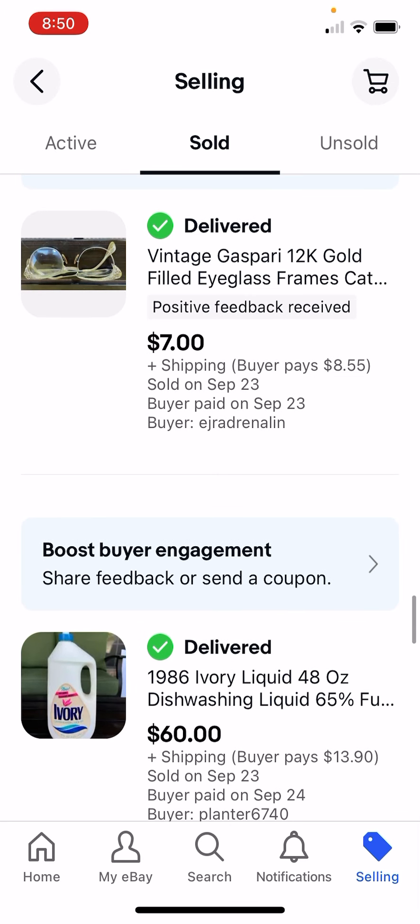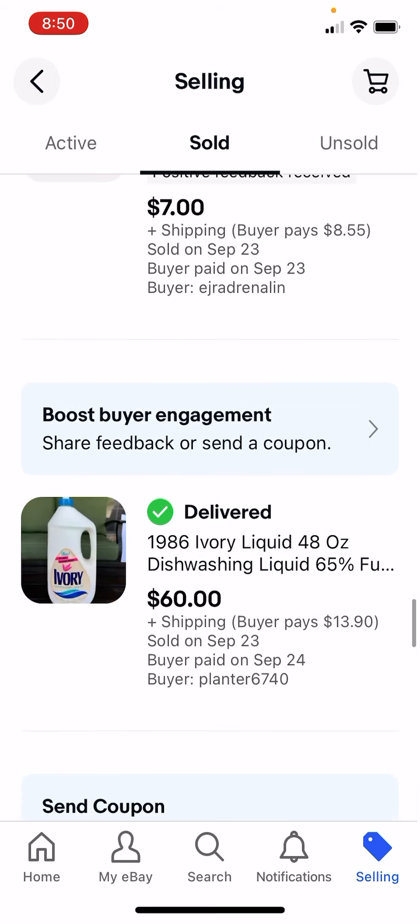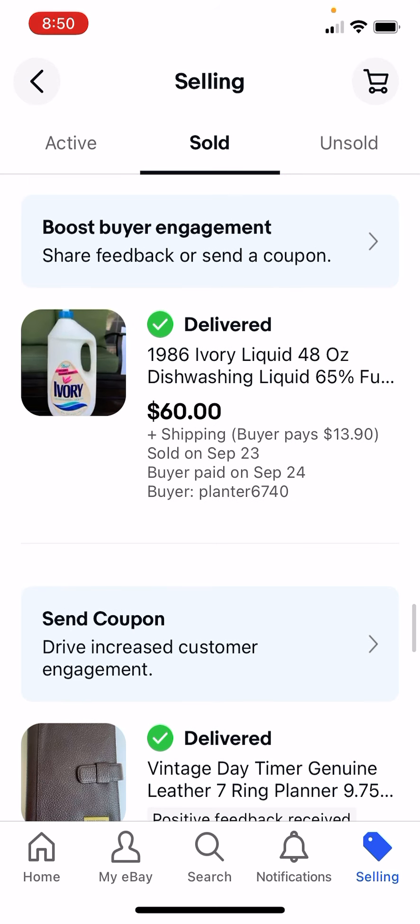Paid $3 for these glasses - some things are just dogs. You just buy them, they're stupid purchases, and you just want to get rid of them. This is super weird - this is an old Ivory liquid dishwashing liquid from the 1980s, and I got $60 for it. I paid $0.25.